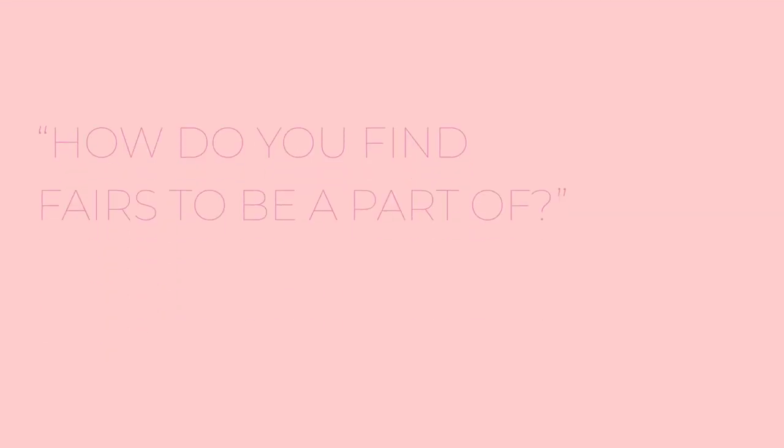Next: how do you find fairs to be a part of? I usually see what fellow artists are up to — if someone mentions they're participating in a fair I haven't heard of, I'll try to go check it out or follow along on social media and then look into it myself. I've also been contacted by fairs directly. You can also search hashtags for art fairs or just Google them and see what comes up. If you see a fair you're interested in, sign up for their newsletter and follow them on social media so you know when applications open.